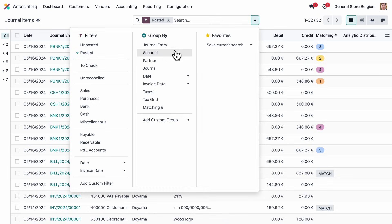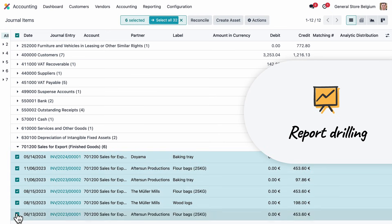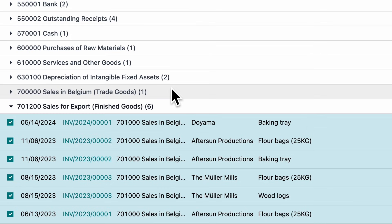Quickly access reports, drill down, and filter to see just what you want to see. Spotted a mistake? Correct any error in real time, easily — no need to fiddle around with journal entries.